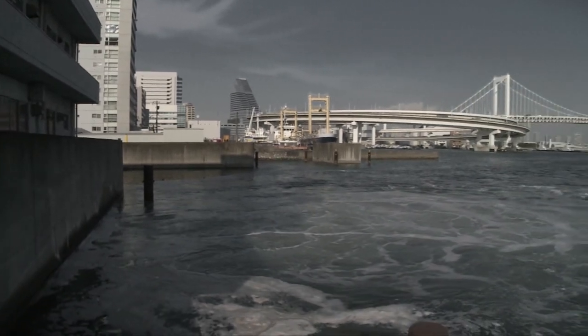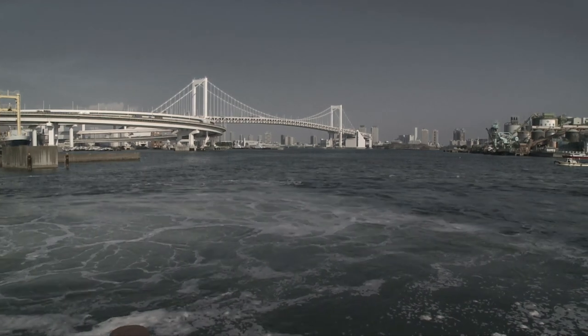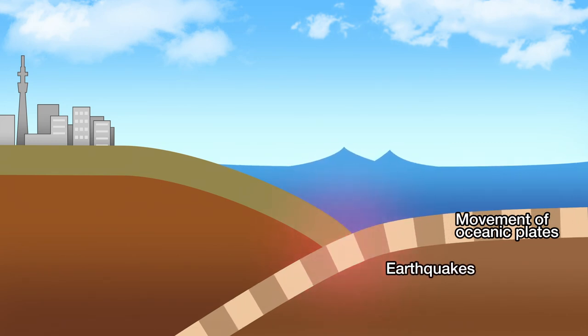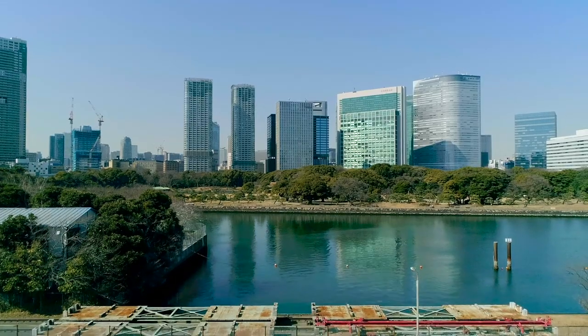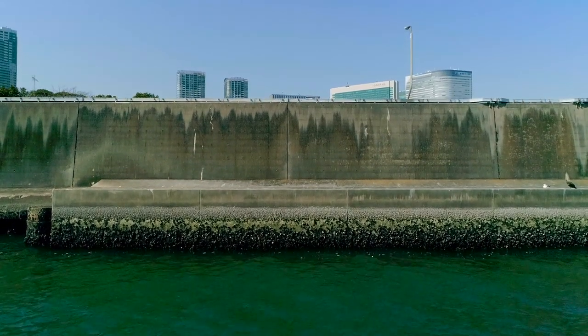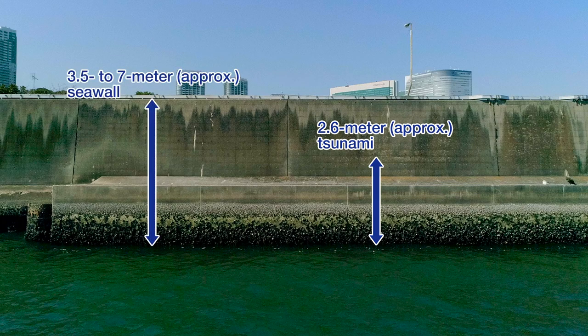By pumping the water out and controlling the rise in the canal water level, the city is protected from flooding. Projections put the maximum height of a tsunami approaching the port of Tokyo at around 2.6 meters above sea level. With the sea walls 3.5 to 7 meters high based on the height of storm surges, the port is also well protected against tsunamis.